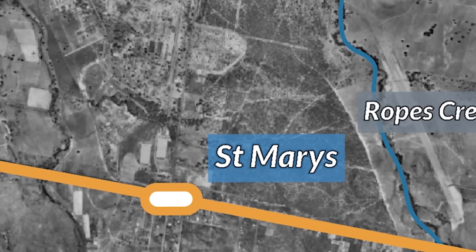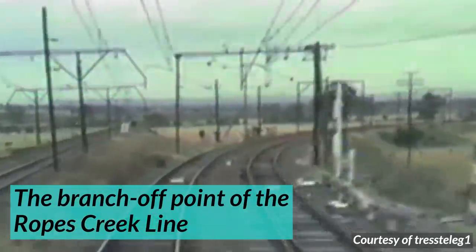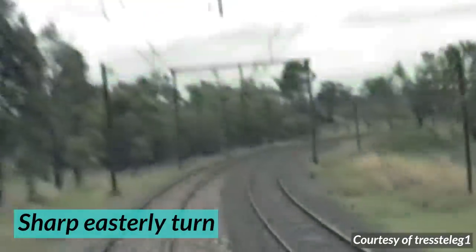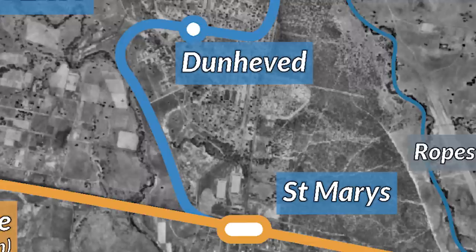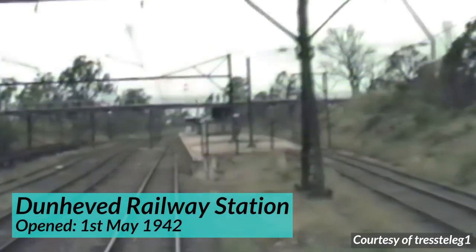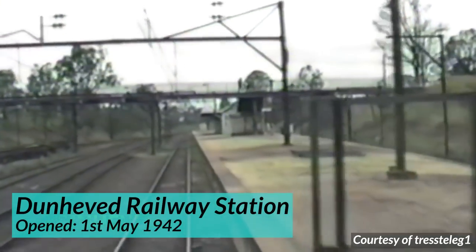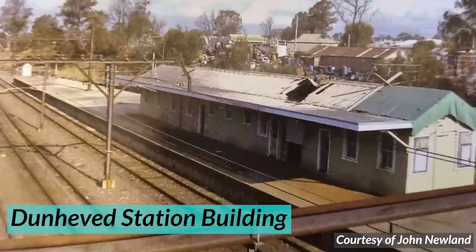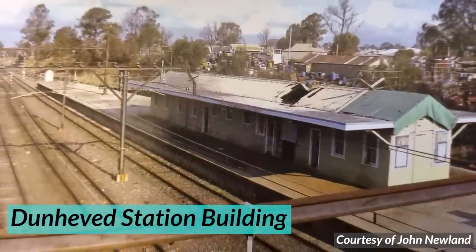The line started at St Mary's, branching off from the main line just west of the station and heading north. It then made a very sharp easterly turn — remember that for later — before arriving at Dunhevard Railway Station, which serviced the Dunhevard Industrial Estate. Dunhevard Station was located in a cutting and consisted of a single island platform, reached via a long steel footbridge. The station had a weatherboard station building and a signal box.